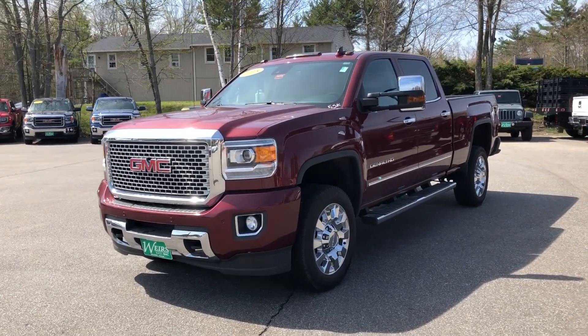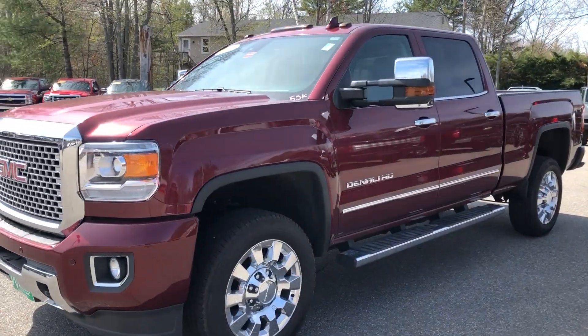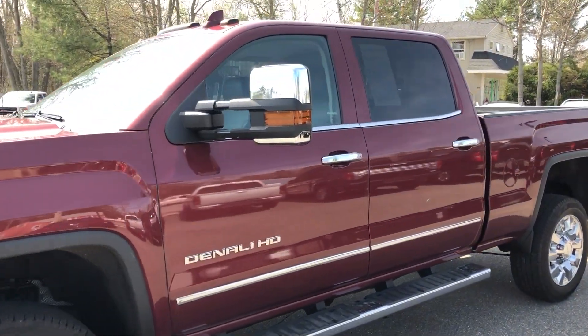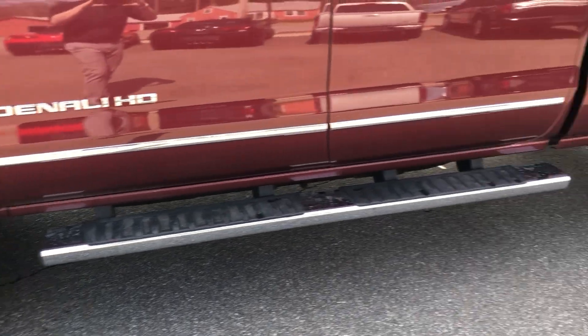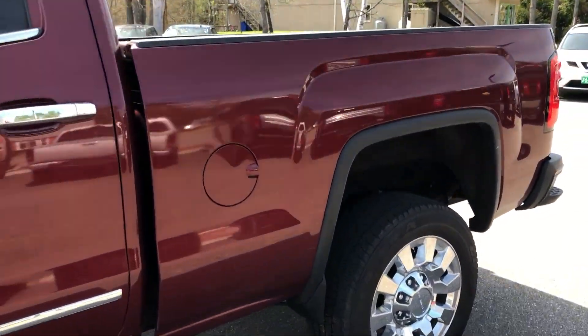Hey there, good morning. Josh at Wears here giving you a quick walk-around video of this 2015 Denali 2500. Here's the chrome rims and the nice chrome running boards.